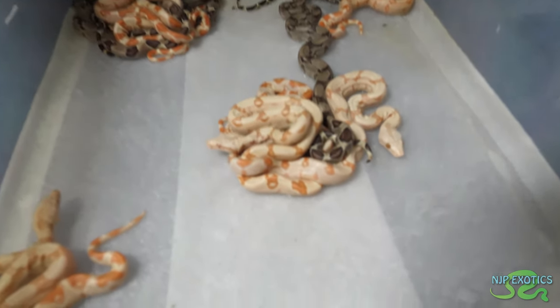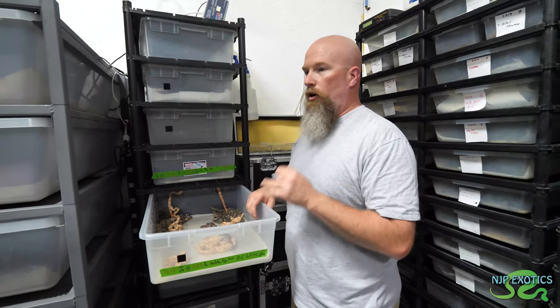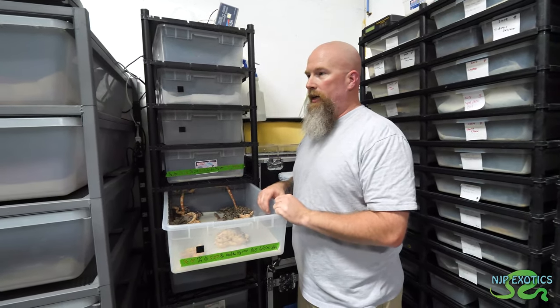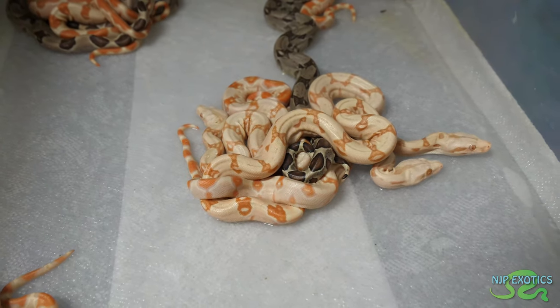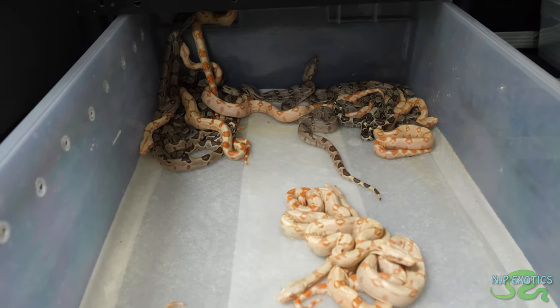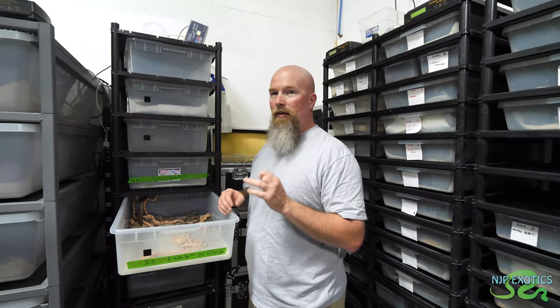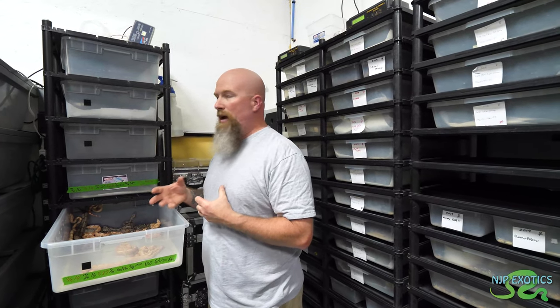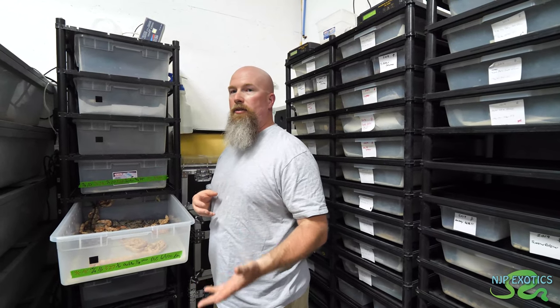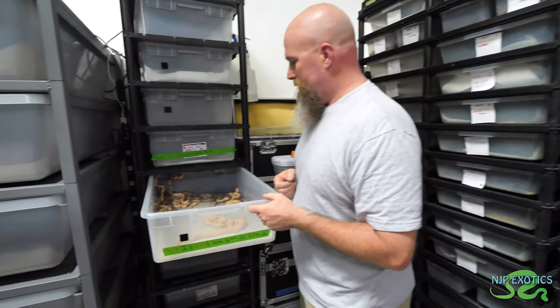How long does the birthing process normally take? From the first baby to the last baby, it can be anywhere from 15 to 40 minutes — they spit them out pretty quick. That's another thing with boas: everybody thinks snakes are all born in eggs, but boas are actually live birth. They still have an egg inside — it's called ovoviviparity. The female does all the incubating herself in the body; the babies are in an egg sack and the mother holds onto them until it's time to give birth, then she spits the babies out and they pop out of the egg sack. Hence the term live birth.